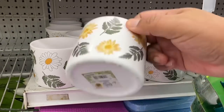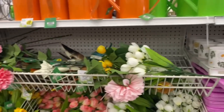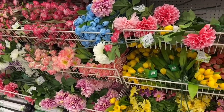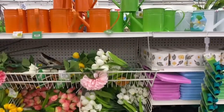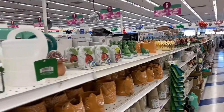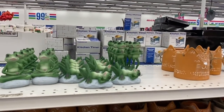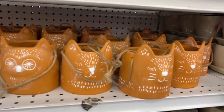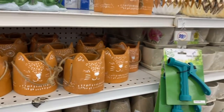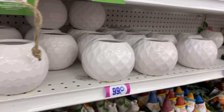Look — they have new lanterns here in the garden section and these are only $1.49, so adorable. Definitely lots of new flowers — spring is officially here at the 99. And how adorable are the little frogs? These are definitely new too — little kitties and owls.